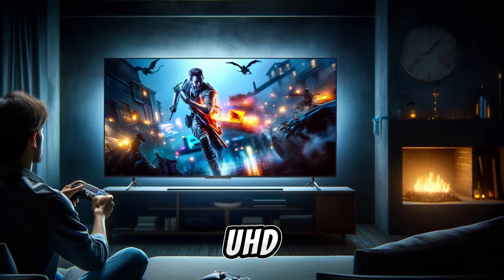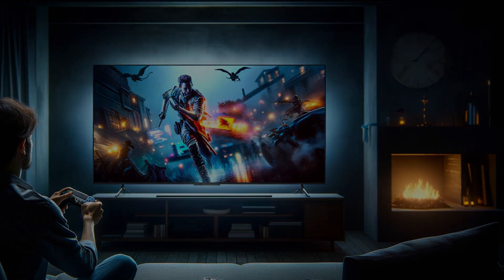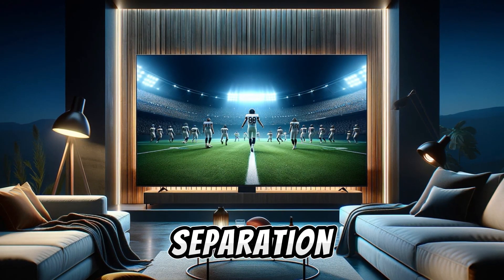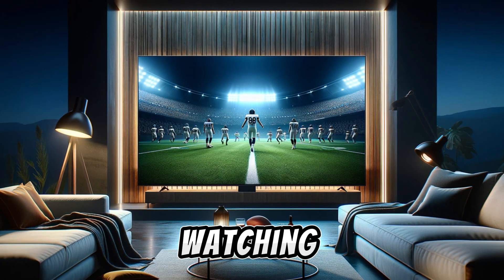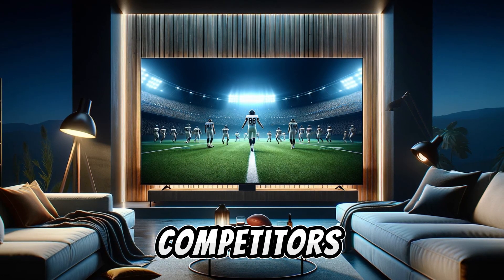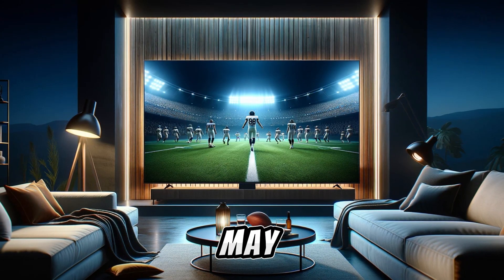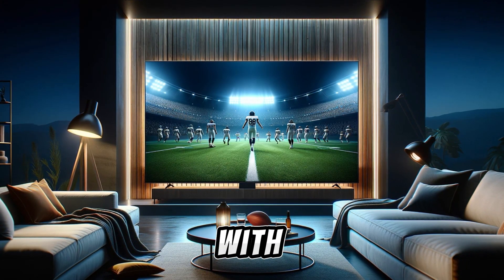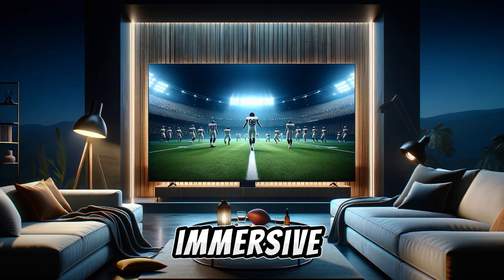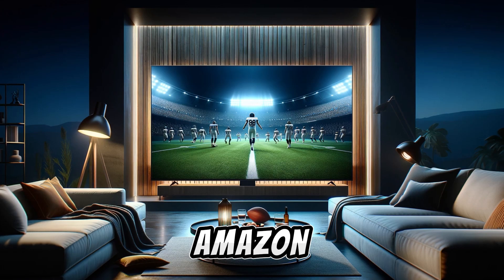When it comes to sound quality, the Amazon Fire TV 50-inch 4-Series offers a basic audio setup with two speakers, each powered by 8 watts. This configuration provides clear dialogue and some stereo separation, making it adequate for everyday TV watching. However, it lacks support for Dolby Atmos, a feature some competitors offer for a more immersive sound experience. For those seeking enhanced audio, it may be wise to pair the TV with an external soundbar, especially one that supports Dolby Atmos.